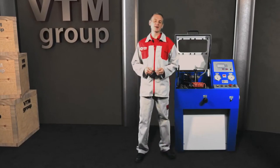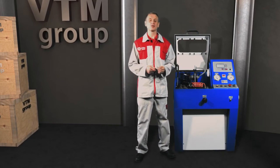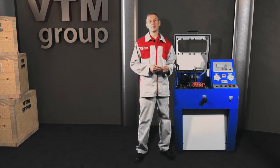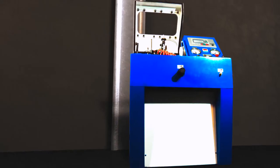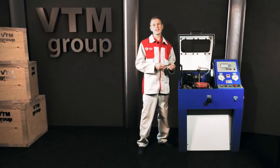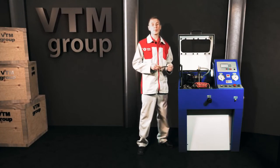Hello everyone, Alexander Bereson is with you. I present a rebalancing machine for turbines of the DEIPS T10 model from the VTM Group Company. The machine is designed to eliminate the technological imbalance of turbochargers after assembly.